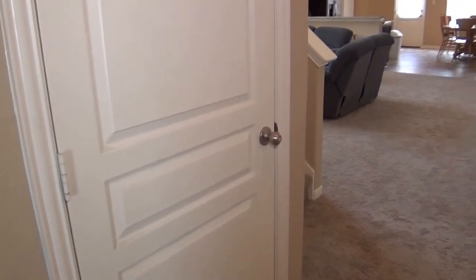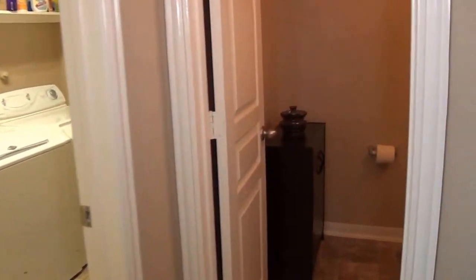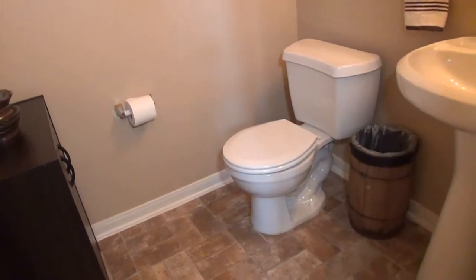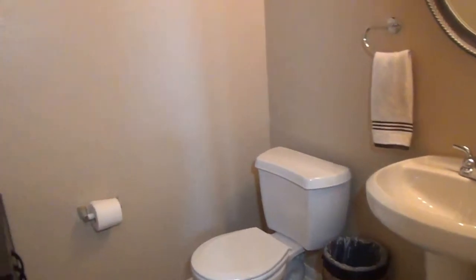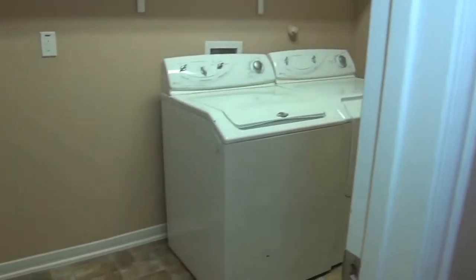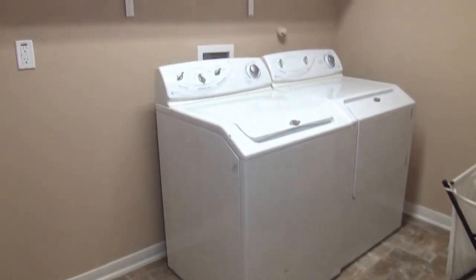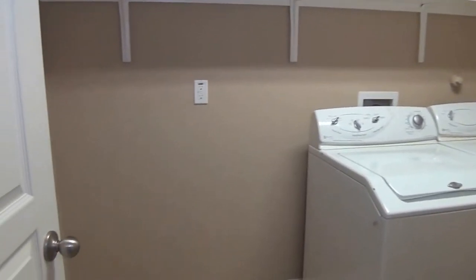To the left we have a two-car garage — nothing out of the ordinary there, and we do have a garage door opener. Here we have the half bath with a commode and pedestal sink. Next to that we have the utility room, a good-sized room with washer/dryer hookups, shelving, and some extra space.